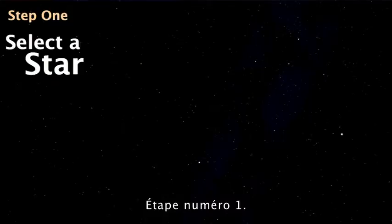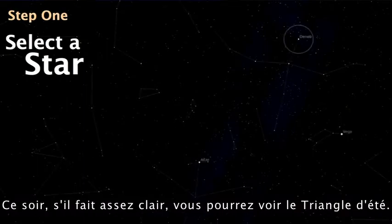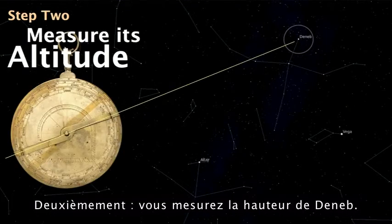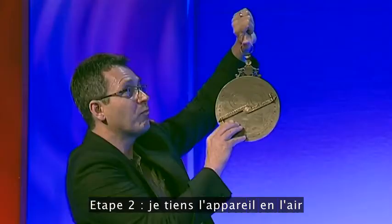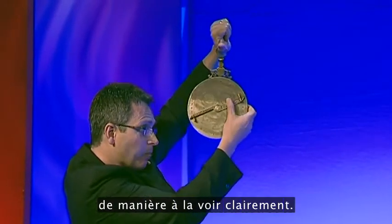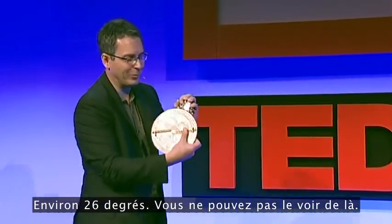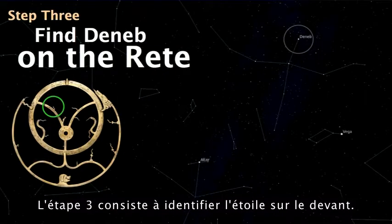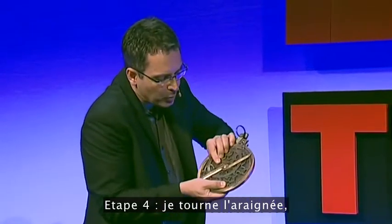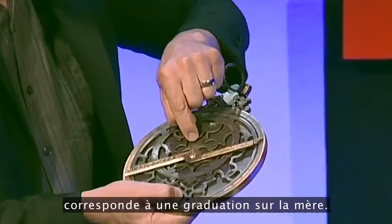Let me show you how to work this device. Step one: select a star in the night sky. Tonight, if it's clear, you'll be able to see the summer triangle, and there's a bright star called Deneb — so let's select Deneb. Step two: measure the altitude of Deneb. I hold the device up and sight its altitude — it's about 26 degrees. Step three: identify the star on the front of the device — Deneb is there. Step four: move the reet, move the sky, so the altitude of the star corresponds to the scale on the back.